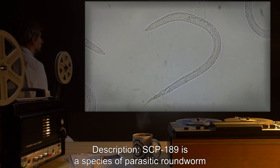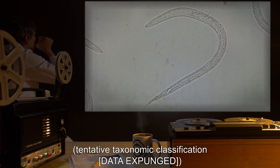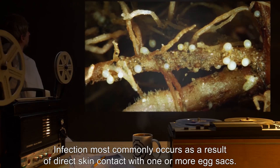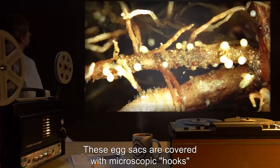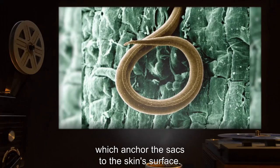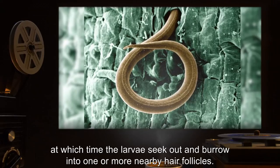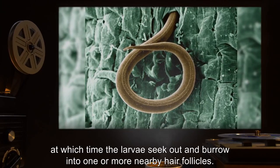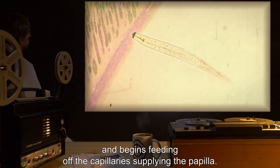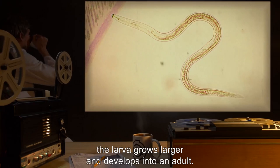Description: SCP-189 is a species of parasitic roundworm, tentative taxonomic classification [Data Expunged], capable of infesting any mammalian life form. Infection most commonly occurs as a result of direct skin contact with one or more egg sacs. These egg sacs are covered with microscopic hooks, similar to those on the cuticles of some species of nematode, which anchor the sacs to the skin's surface. Contact with sebum then prompts the eggs inside to hatch, at which time the larva seek out and burrow into one or more nearby hair follicles. Once inside the follicle, the larva attaches itself at the base of the papilla and begins feeding off the capillaries supplying the papilla. Over the course of two to three days, the larva grows larger and develops into an adult.